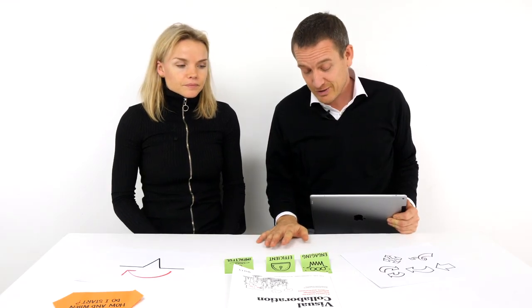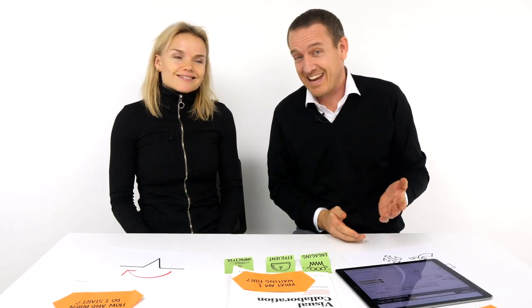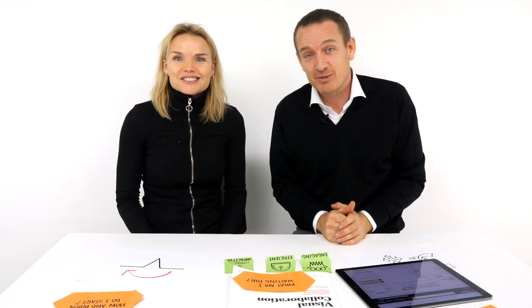Where can I get the book? Of course, on any Amazon store that you can find near you. Last question — what am I waiting for? Exactly. What am I waiting for? Go buy the book.